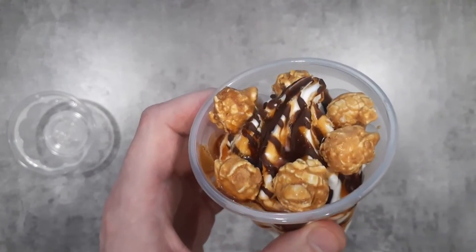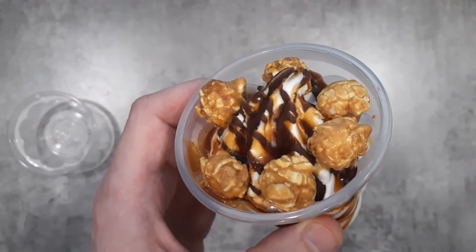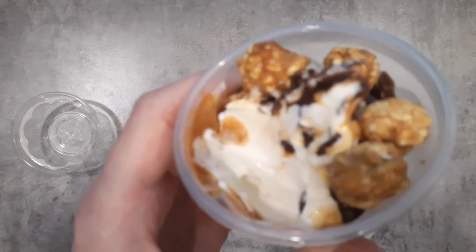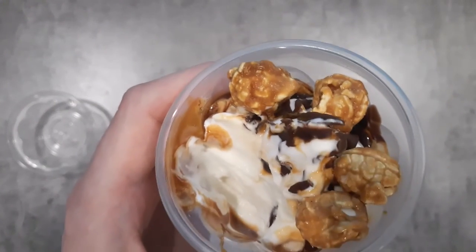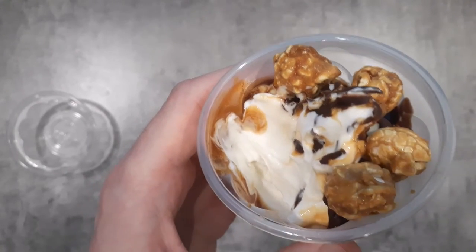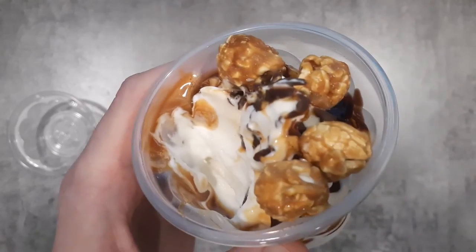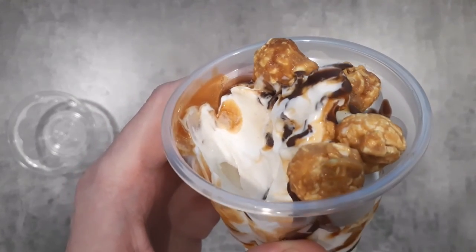So let's try it out. The Dairy Queen one was really salty, so I wonder how this one is going to be. Well, there's no surprise that this is absolutely delicious. I think this is better than the Dairy Queen one. That was a mocha flavor; this one is vanilla, of course. But also it's not super salty like the Dairy Queen one.